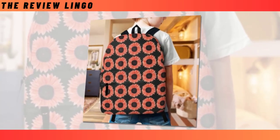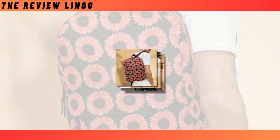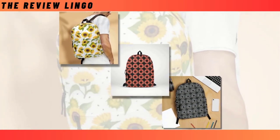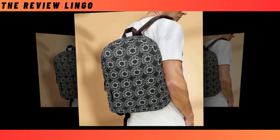Backpacks offer a multitude of benefits, making them indispensable for daily activities and adventures alike. Firstly, they provide convenient and hands-free transportation for belongings, distributing weight evenly across the shoulders and back, thus reducing strain and fatigue.